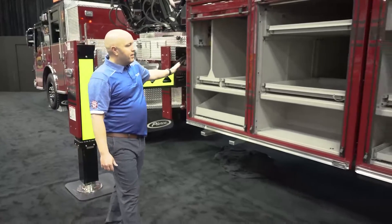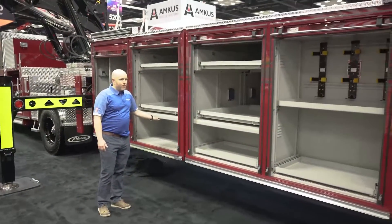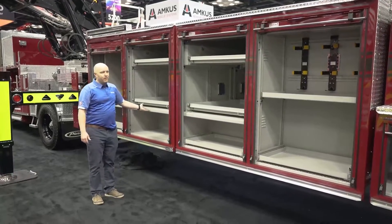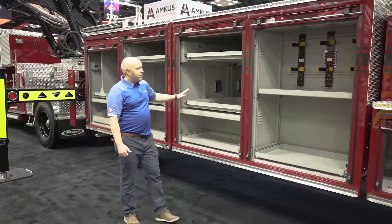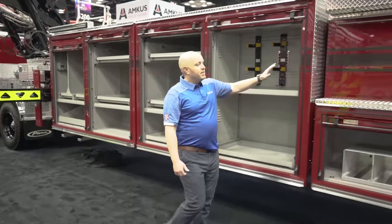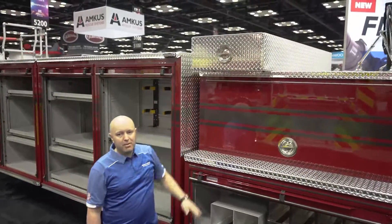The body itself is a great design with great slide-outs that come all the way out. They did an extended shelf so you can easily access the compartments deep. They also put their Stokes basket up here because this is going to run as a true Type 2 company.